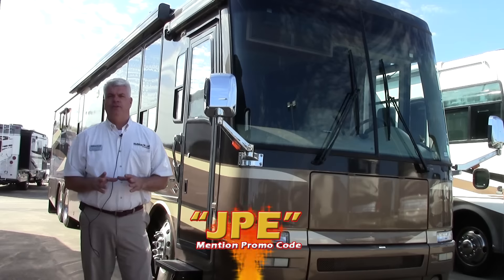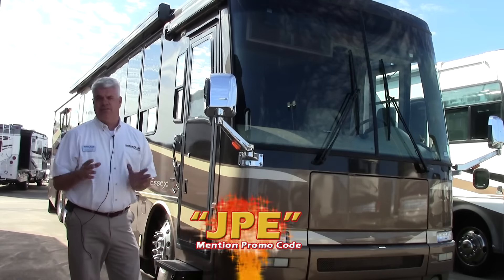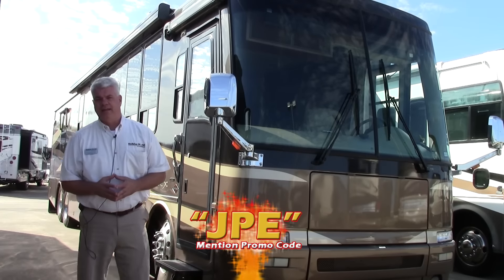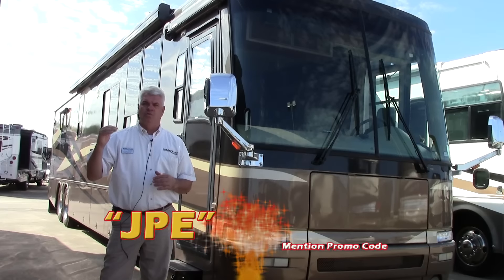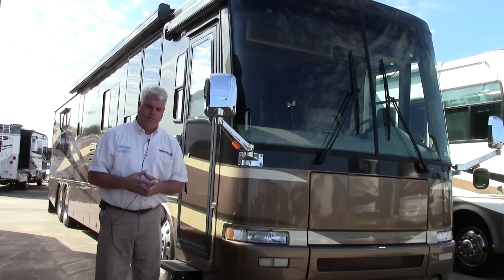It's a 2003 Newmar Essex. It has two big slide-outs, a tag axle. It's 43 feet long and has a lot of extras. If you're looking for a nice high-quality, high-end motorhome that's going to be reasonably priced, this is one you'll definitely want to see.